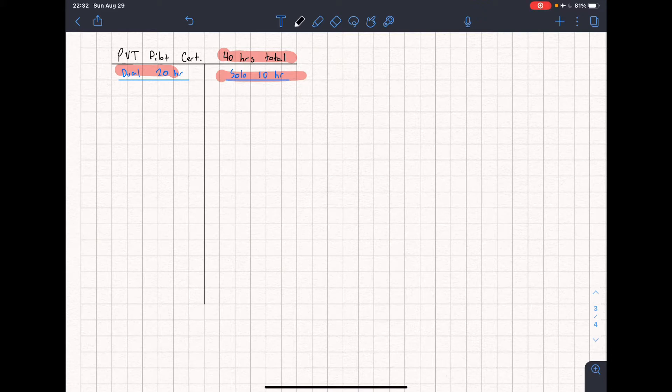On the dual side, we're going to need three hours of night training, one of which has to be a 100 nautical mile trip in total, as well as 10 takeoff and landings in the traffic pattern at night — and those have to be to a full stop. After that, we need three hours of cross-country time dual, three hours of sole reference to instruments — that's your instrument flying or flying with foggles — and three hours of checkride prep.